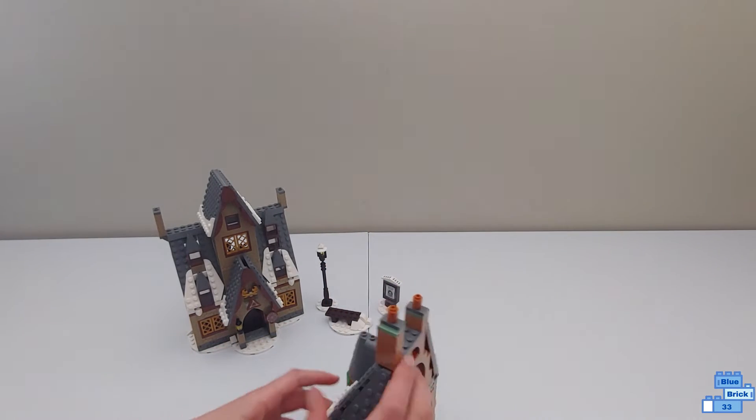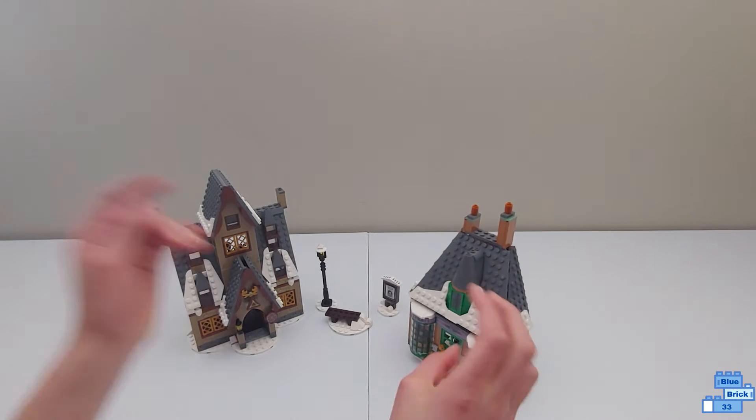So that's Honeydukes. Definitely the exterior is a lot better than the interior.